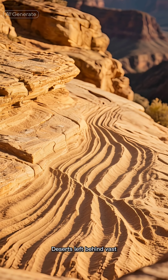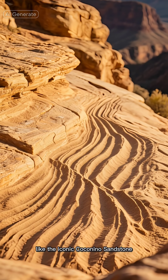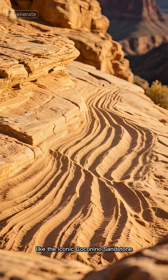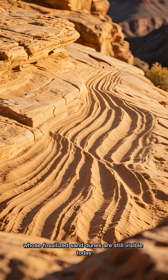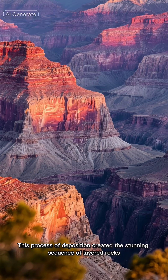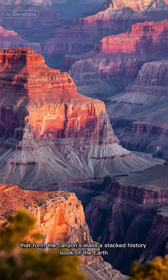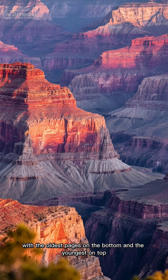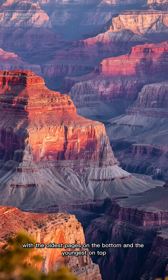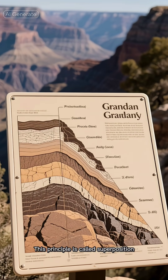Deserts left behind vast cross-bedded sandstone, like the iconic Coconino sandstone, whose fossilized sand dunes are still visible today. This process of deposition created the stunning sequence of layered rocks that formed the canyon's walls — a stacked history book of the Earth, with the oldest pages on the bottom and the youngest on top. This principle is called superposition.